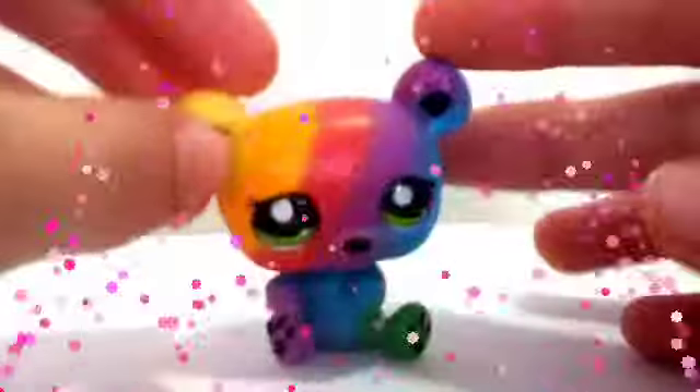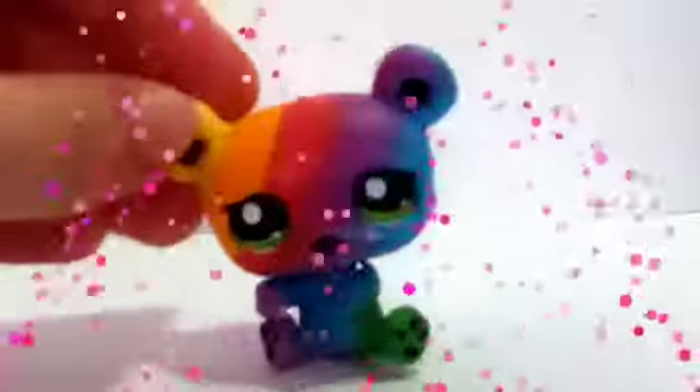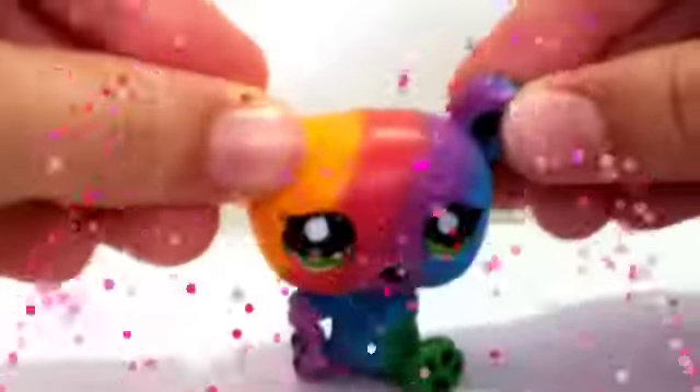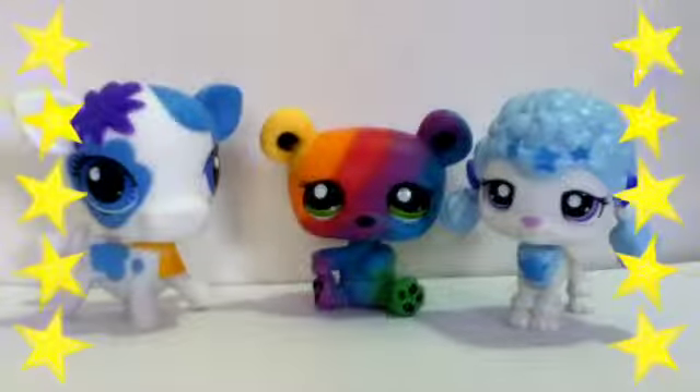Yay! So the LPS I got is the rainbow panda! I got the rainbow panda and I'm just so happy that I've got it. I think I'm going to put this one in my videos a lot. It's just all so rainbow colored. Oh my, I still can't believe this - I'm touching it! Yeah so I got the rainbow panda. And these are all my awesome new LPS.